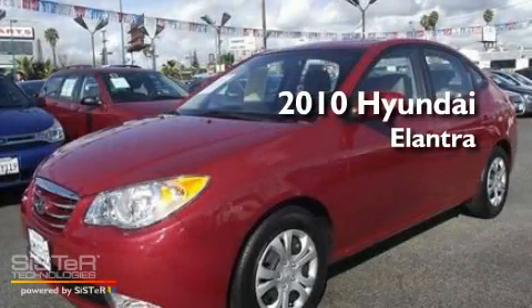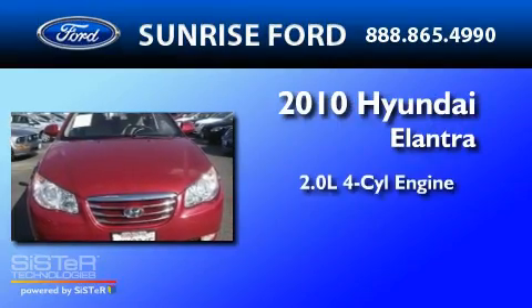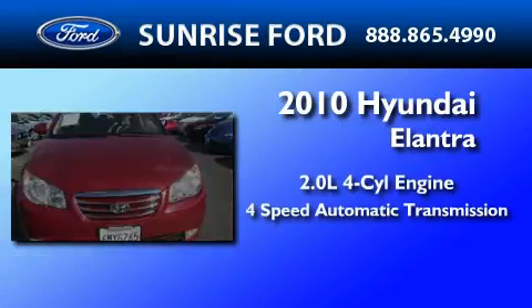This is a 2010 Hyundai Elantra. It features a 2.0-liter four-cylinder engine and a four-speed automatic transmission.